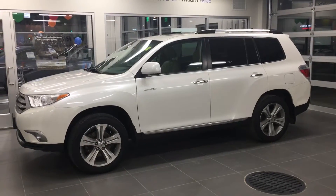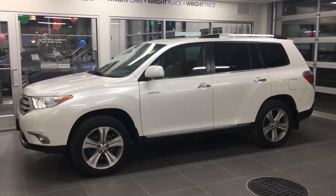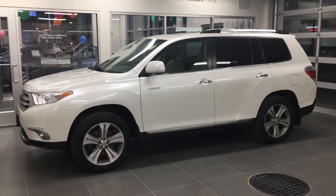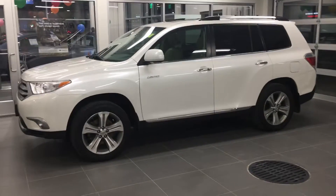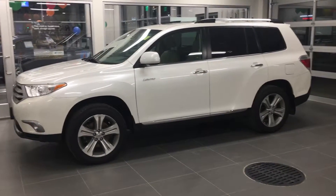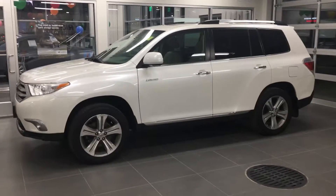Hey Dana, this is Mike over at Daybright Nissan and Subaru. A while back you had told me you guys were looking for a Toyota Highlander instead of the Pathfinder, so I just wanted to send you a video of one I just got in on trade. Wasn't sure if you're still in the market or not, but I thought this is a pretty nice looking one — very clean. We don't always get Highlanders; they're kind of rare.